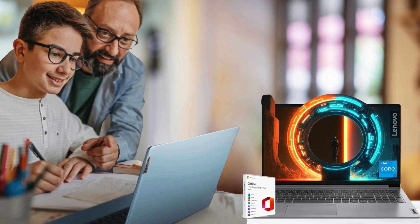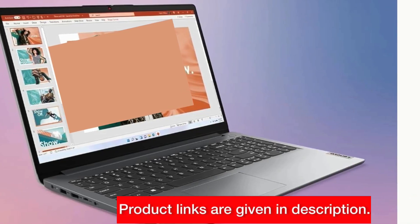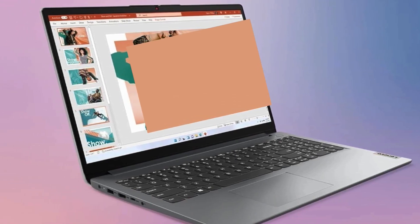Whether you're a student, professional, or small business owner, having access to Word, Excel, and PowerPoint can greatly enhance your efficiency and workflow. Plus, with a spacious 1TB SSD, you'll have plenty of storage space for all your files and documents.